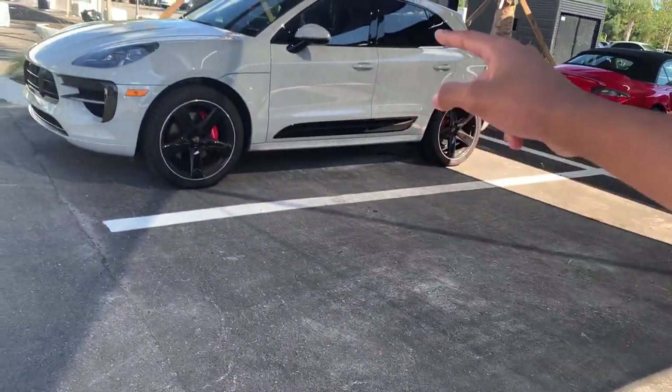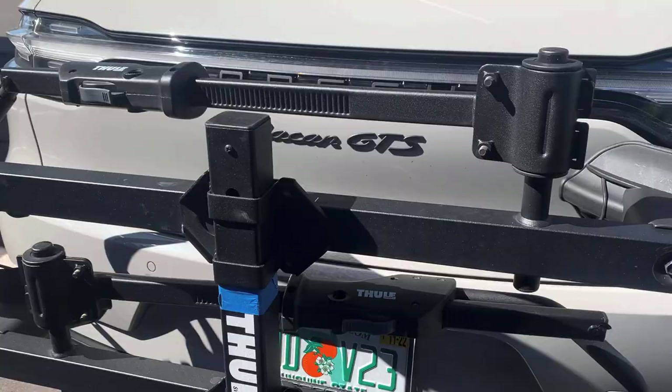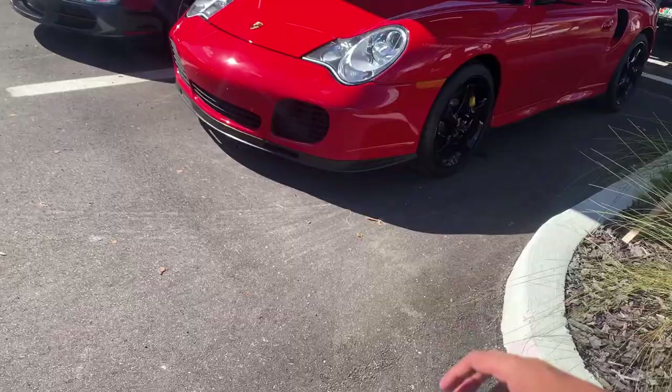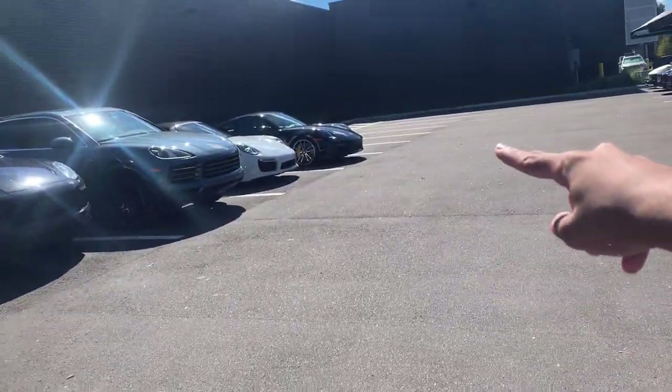Here we have a chalk gray Porsche Macan — I think this is a GTS because just take a look at it. Yep, I was right: Macan GTS. Also here, this is actually a 996 Turbo S. But anyway, check out the 992 Turbo S over here.